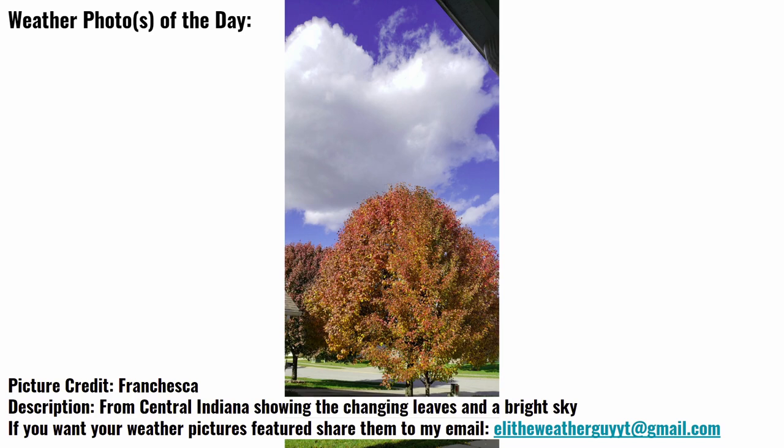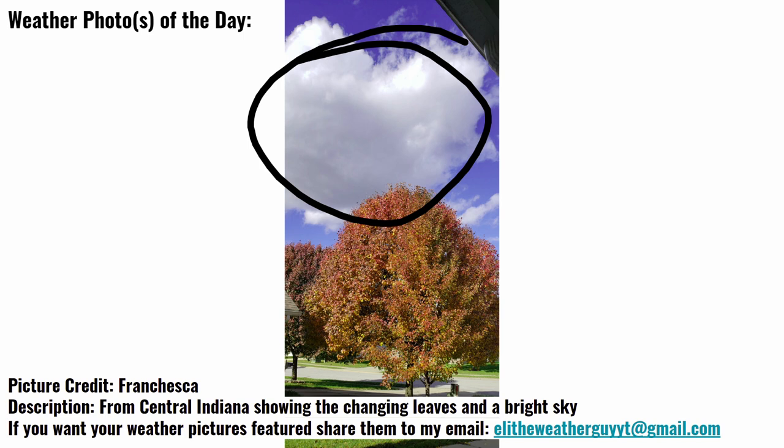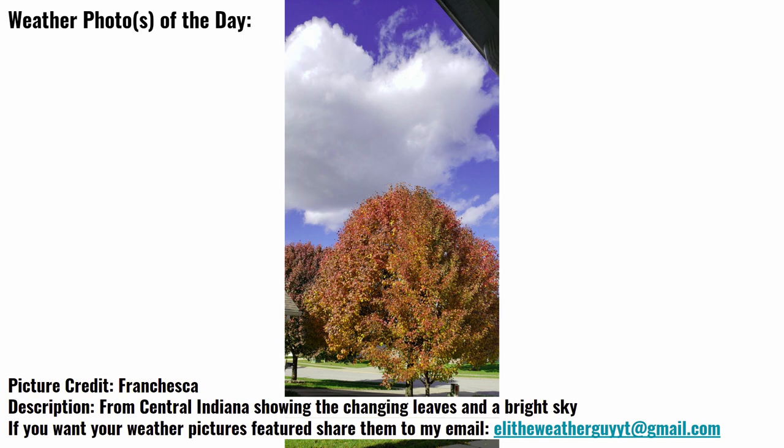Starting it off with our weather photo of the day, this one was sent in by Francesca from central Indiana. This one's showing the tree with some of the changing leaf colors and then also the bright sky and that cloud right in the middle as well. Great photo there from Francesca. If you guys want to send in your photos, send them over to my email address, which is right down here — it's also in the description down below. Just send it in with a general location; it does not have to be a town name, nothing specific, but like Francesca did, an area like central Indiana would work just so we have a general idea of where you took that from.